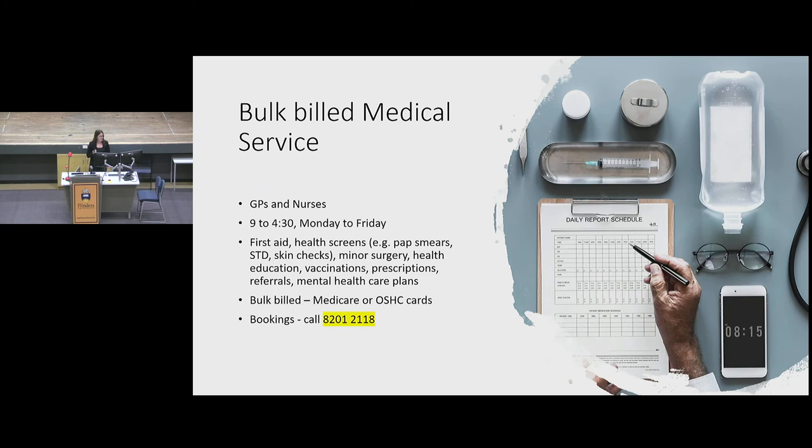We have a bulk billing medical clinic, which has been really useful for students on the Bedford Park campus. You're able to access a bulk billing GP service as you would in the community — they offer vaccinations, health checks, sexually transmitted infection testing, prescriptions, and referrals. It is bulk billed so you need your Medicare card or overseas student healthcare card. Within the GP service we have female and male GPs and practice nurses.